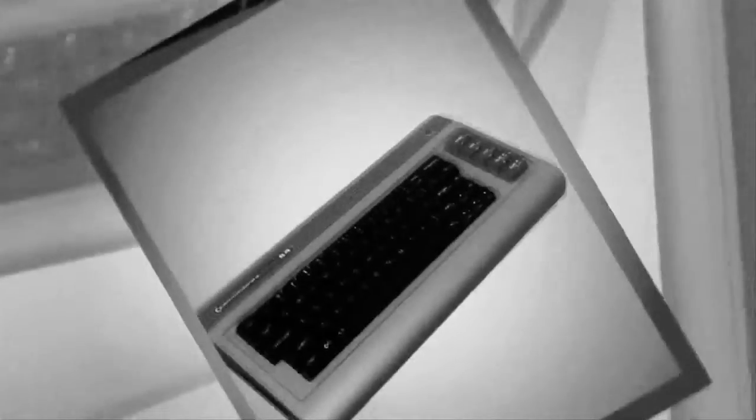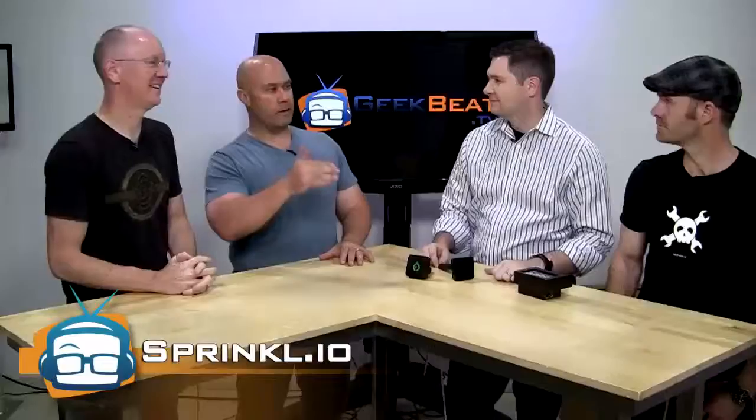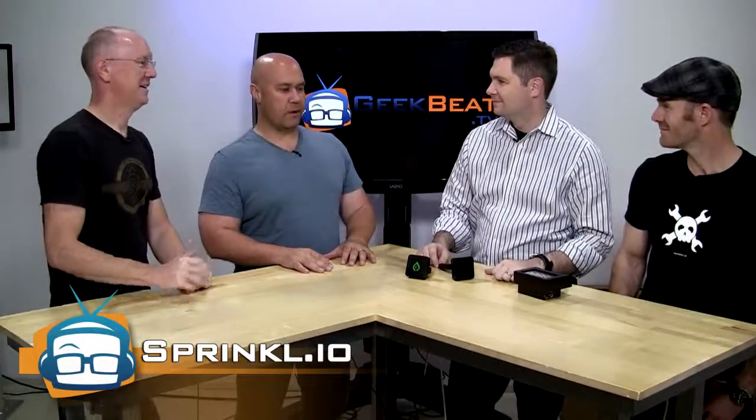Hey guys, I'm John P. and I'm Scott Ellis. We are going to trick out your yard in technology. Welcome to GeekBeat. We're going to have all kinds of geekiness, but this time we're taking it outdoors. We have Daniel and Noel here from Sprinkle. Welcome to the show, guys.